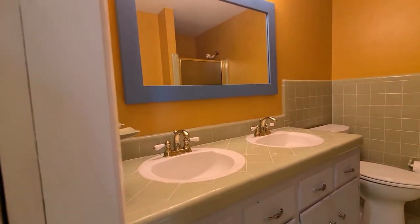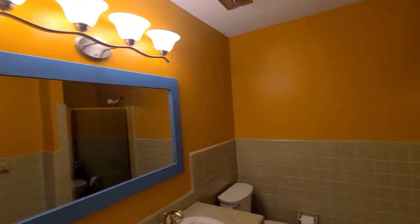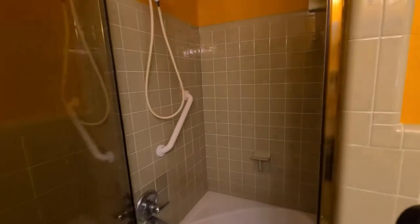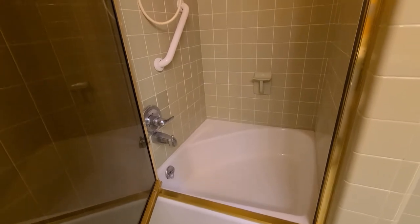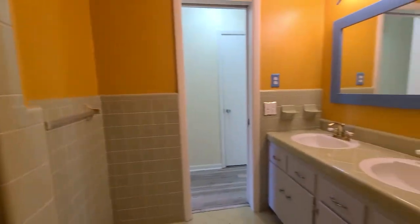The hall bathroom has a double vanity and a shower-tub combo. Look at this cute little bathtub in here — perfect if you have littles or toddlers, just a nice size. All you really need is the tub for a little one.